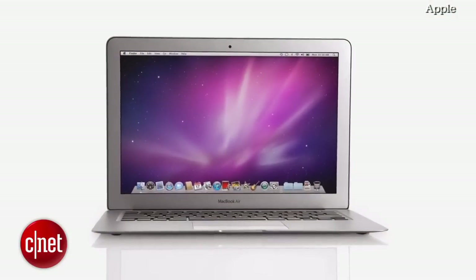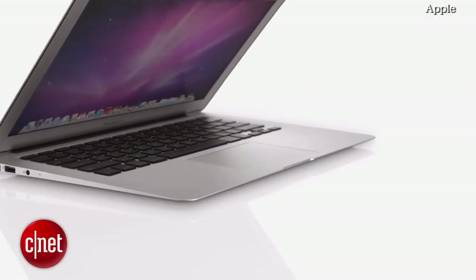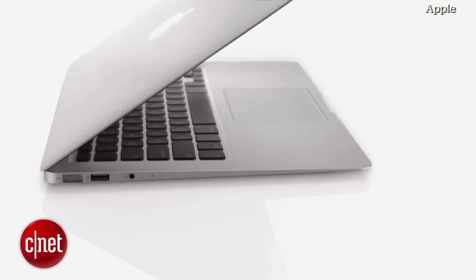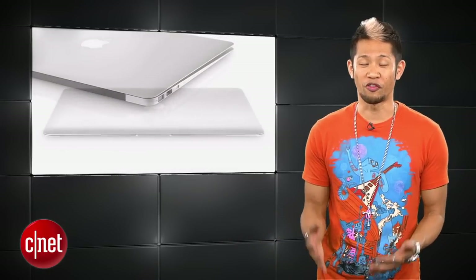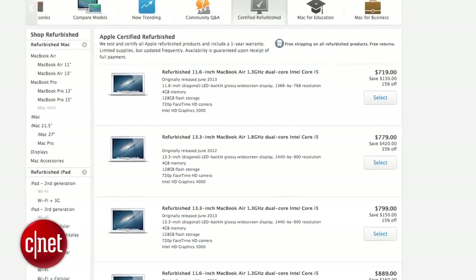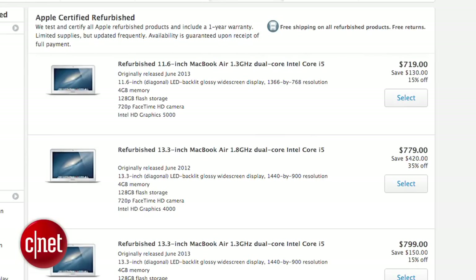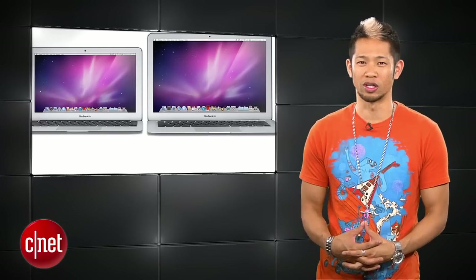The best part: the price point is $100 cheaper than the previous model, meaning you can get an entry-level notebook for $899 from Apple. Refurbished 2012 11-inch models are now starting as low as $599. They're sold out right now, but when new models are released you can always get a great deal on refurbs that are still under the same Apple warranty. That's a quick tip for you.